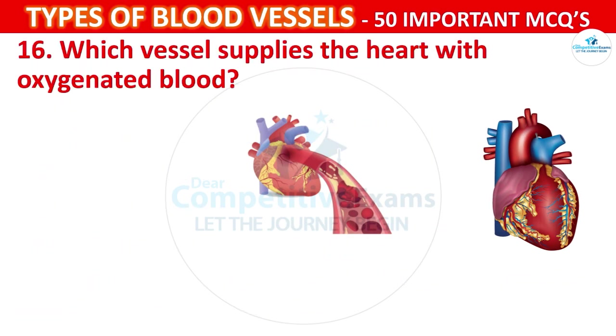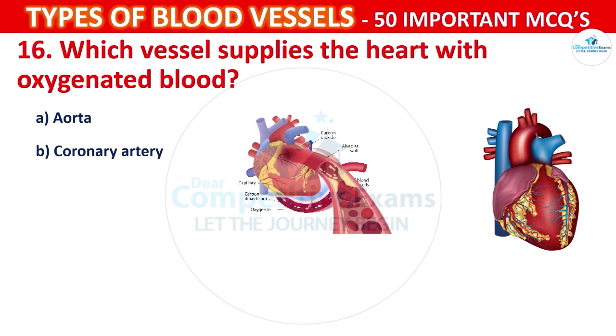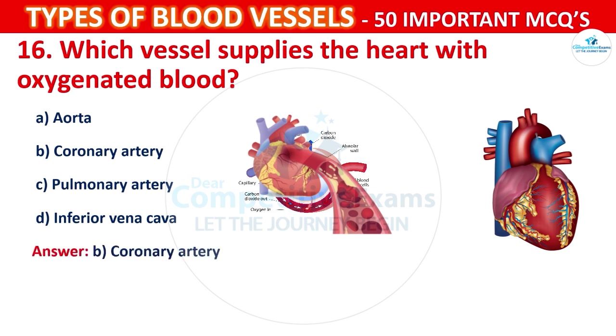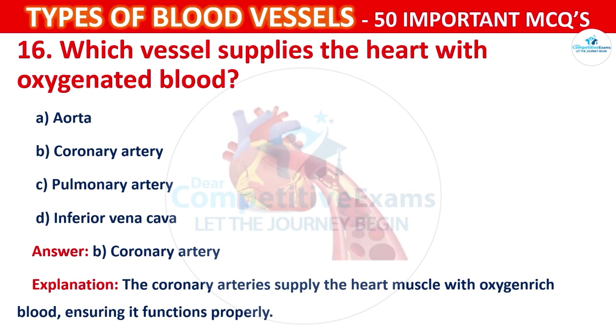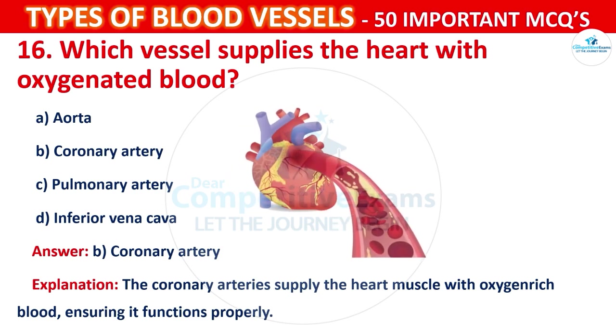Question number 16: Which vessel supplies the heart with oxygenated blood? Your options are: Aorta, Coronary artery, Pulmonary artery, or Inferior vena cava. The correct answer is B, that is coronary artery. The coronary artery supplies the heart muscle with oxygen-rich blood, ensuring it functions properly.